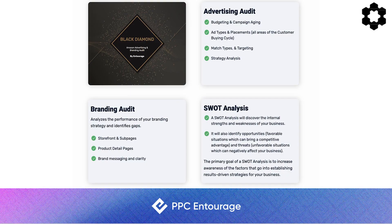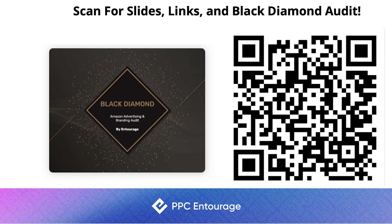We just launched the Black Diamond Audit, which we're giving away for the first few weeks. It's an extensive branding and advertising audit where we look at all your campaigns and do a SWOT analysis to determine what's working and what's not, to help you get ready for Q4. I'll give you a QR code — scan it to sign up. All the Canva templates, the Video Builder link, and the Headline Creator link are also available in this presentation.